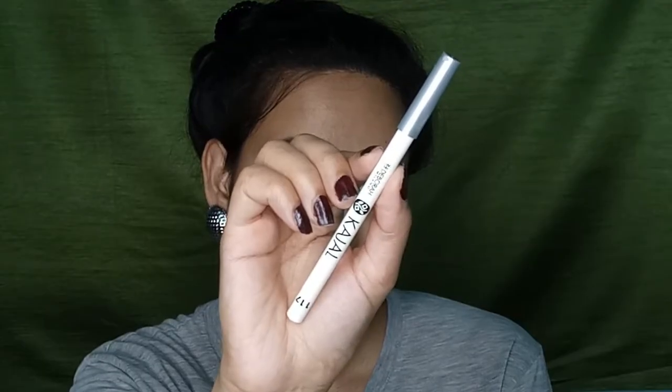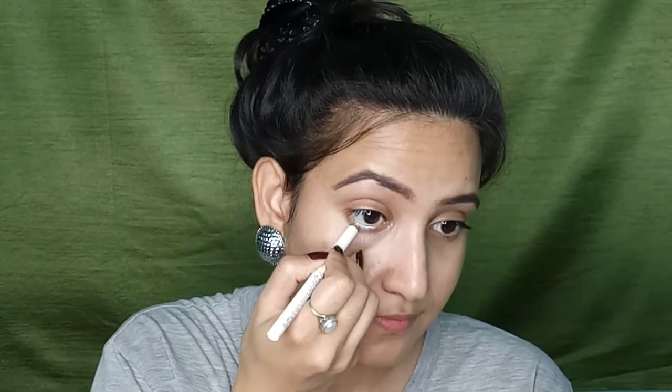Now I'm going to use a kajal. Sometimes I use a white kajal, sometimes a black kajal — it totally depends on my mood. Today I'm in the mood for white, so I'm using a white kajal. I've been quite liking white kajal these days because it opens up the eyes and makes them look more awake.